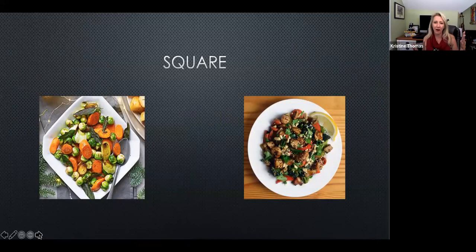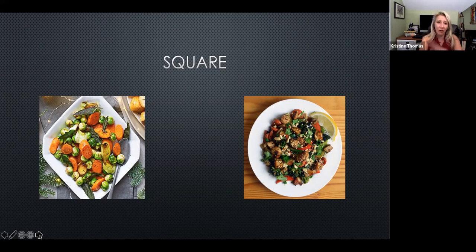Some phones still have square mode; newer ones do not. Apple introduced this when Instagram was the up-and-coming photo sharing platform, but Instagram is no longer square. I would just crop an image if I wanted square. Rather than capturing less of a scene, capture more and crop it out later.